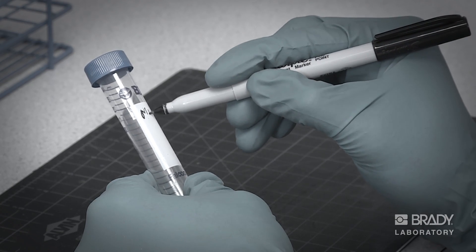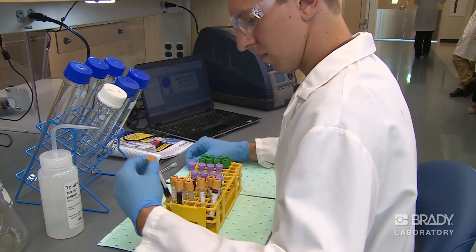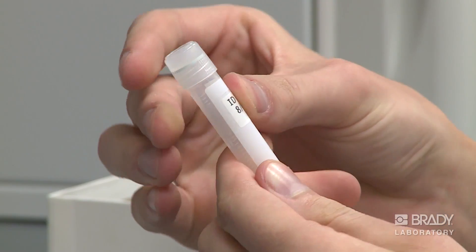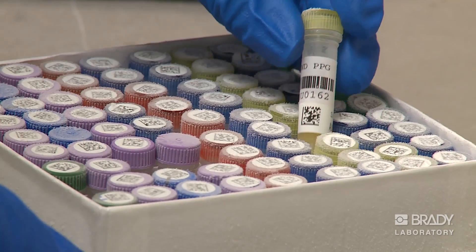This can't be the 21st century solution. And with Brady, it doesn't have to be. Brady's full line of identification solutions provide legible tracking throughout the laboratory process. Our goal is to help your lab eliminate potential loss.